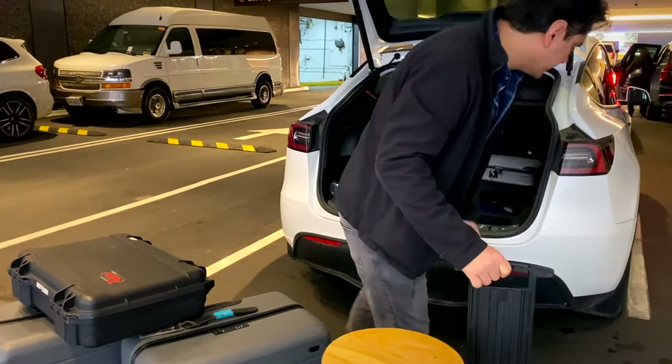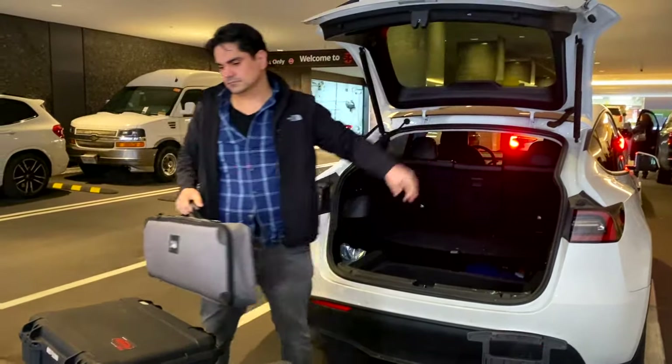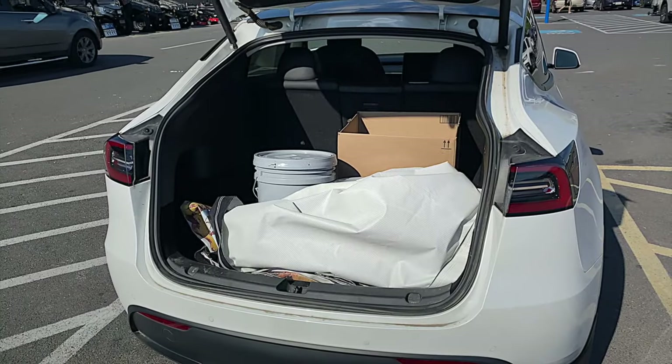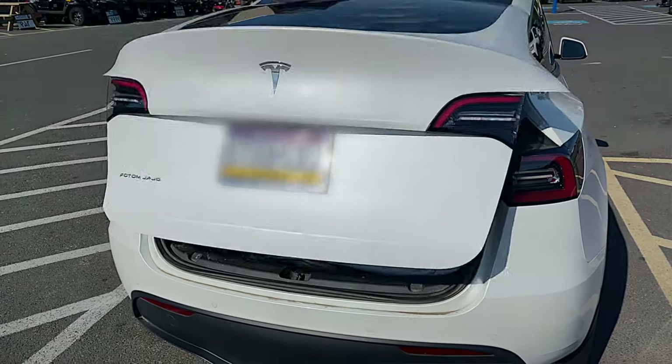We also use the Model Y more than the Model 3 for picking up gardening, building, and household supplies like bags of mulch, wood, paint, salt, or gravel. We have used the Model 3 for that too, but the crossover SUV nature of the Model Y just makes it much easier — honestly a pleasure with the Model Y and an effort with the Model 3. Both vehicles handle smoothly and have a much more comfortable ride than our Ram 2500 truck, but the Model Y allows for much more convenient storage space.